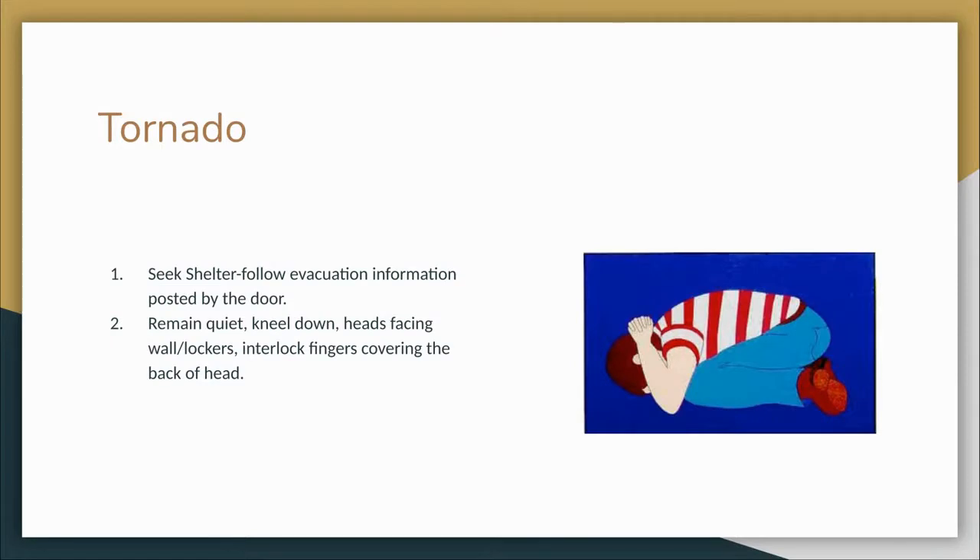In the event of severe weather — tornado — you will hear the command 'seek shelter' over the PA system. Follow the instructions for tornado evacuation located near the door. Have students proceed to the specified location, remain quiet, kneel down with their heads facing the wall and/or locker, and interlock their fingers covering the back of their head at the base of their necks. Have students do so until released over the PA system. Take a moment to look at the maps of tornado-safe areas for the building that you are currently subbing in.